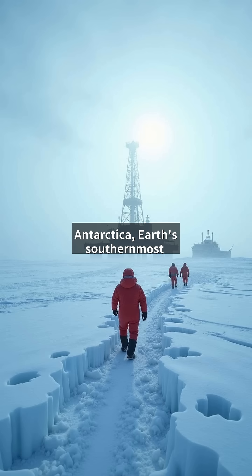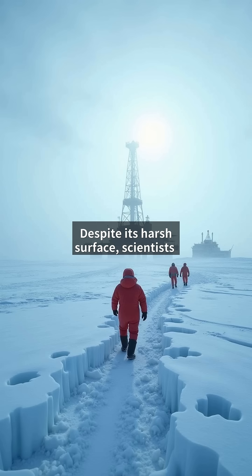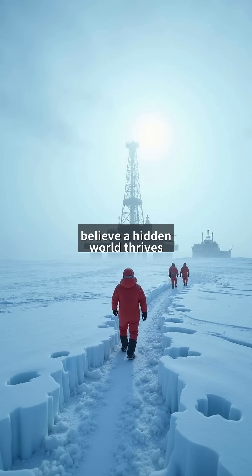Antarctica, Earth's southernmost continent, is a frozen desert with temperatures plunging below negative 80 degrees Celsius. Despite its harsh surface, scientists believe a hidden world thrives beneath its ice sheets.